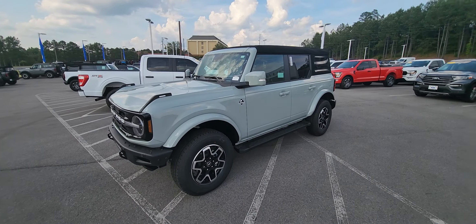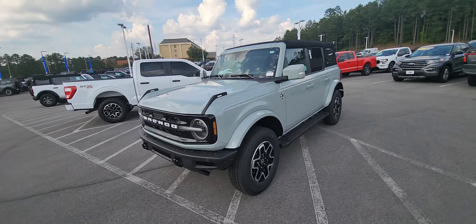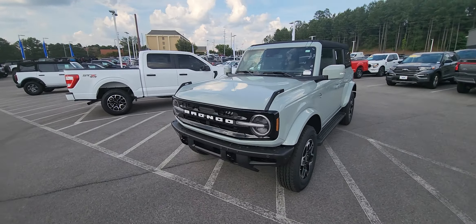Hi, this is Clarence from Town and Country Ford right here in Bessemer, Alabama. We have a few of the Broncos that have become available as customers ordered the vehicles about two years ago and they're just now coming in. Some of those customers have decided to do other things. This is a 2023 Ford Bronco in the Outer Banks trim level.